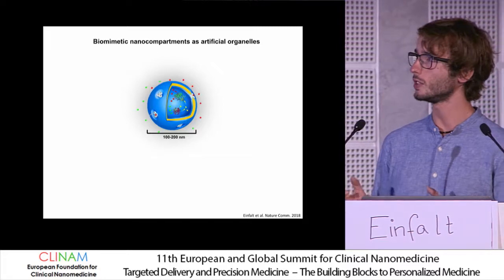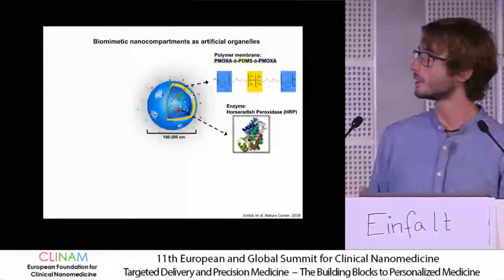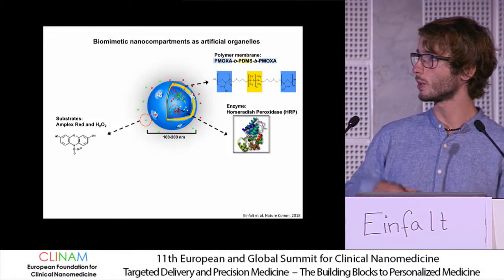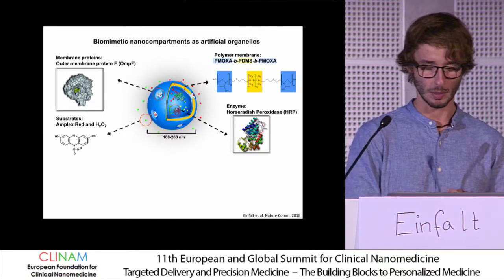We took a polymersome made of PMOxa-PDMS-PMOxa, equipped it with a membrane protein to make it permeable. We encapsulated the enzyme horseradish peroxidase within it. For the substrate to enter this polymersome, we also had to equip it with membrane proteins — so we took OmpF and reconstituted it in the membrane.